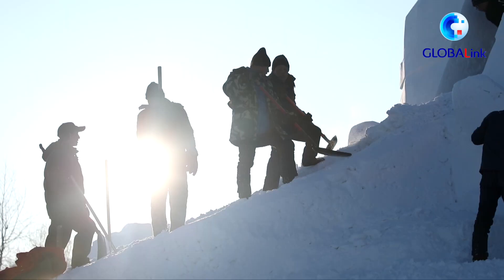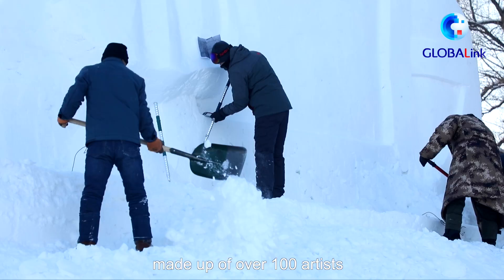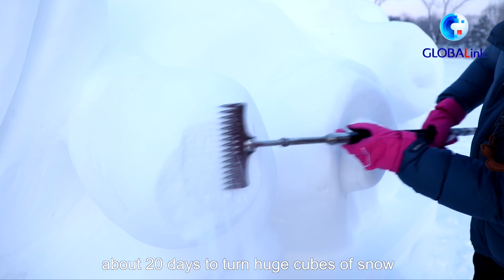It usually takes a carving team, made up of over 100 artists, about 20 days to turn huge cubes of snow into vivid and exquisite artworks.